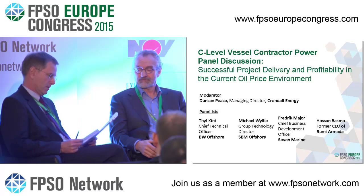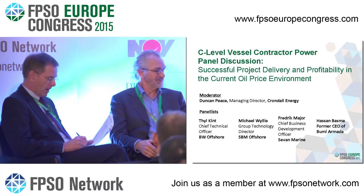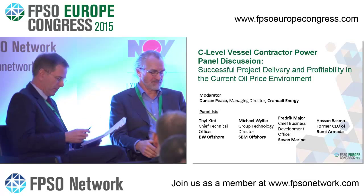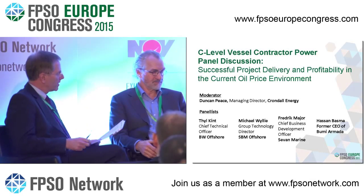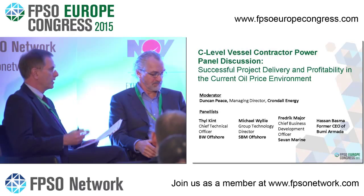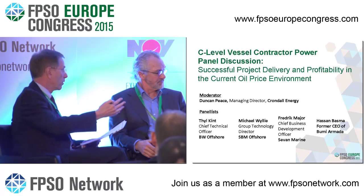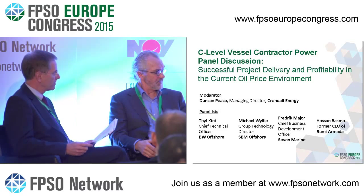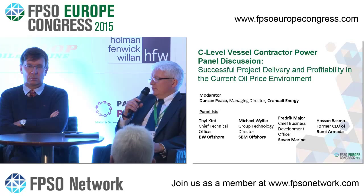Mike, SBM has a lot of experience doing conversions for projects with quite long design lives. Perhaps you could share your view on how you manage conversions successfully. There are three factors: cost, schedule, and performance. On performance — for long design life, once you get to 25 years, the level of conversion becomes so expensive and extensive that you're better off with a new build. In very severe environments with fatigue and strength issues, that can also favor a new build.